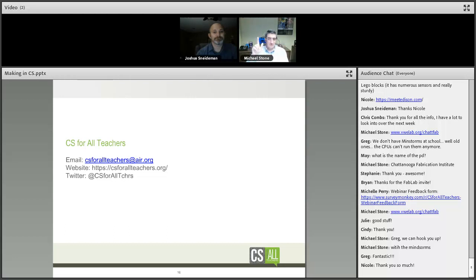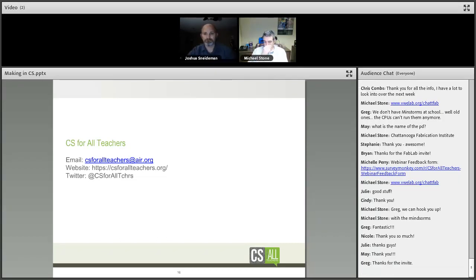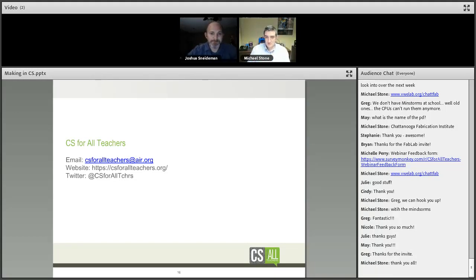This webinar was recorded and will be posted along with resources on the website in the next few days. CS for All Teachers is a free community of support for teachers interested in computer science — if you're not a member, we'd love to have you join. It's a thriving community with tons of free resources, subsections for different courses you teach, and a great place to connect if there aren't many CS teachers in your area.